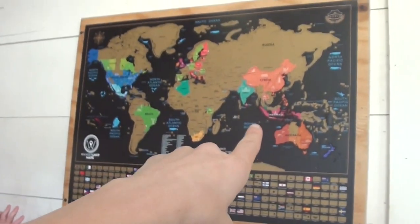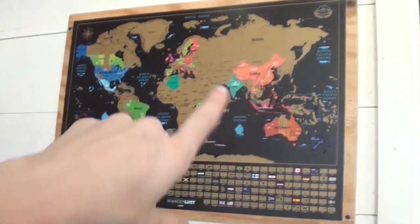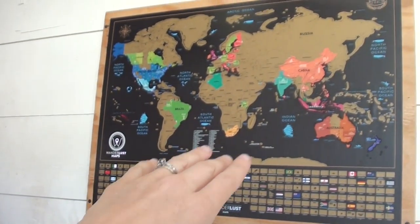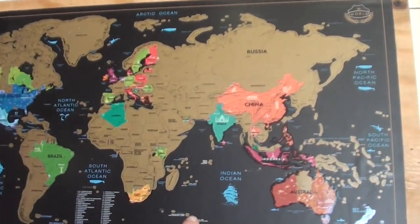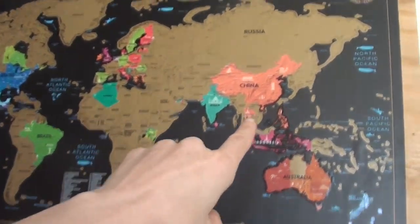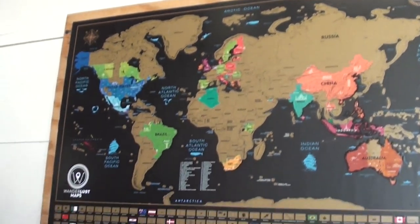On the wall here we have our scratch map — this is our subscriber map. At the beginning of the year we asked viewers to tell us where they were from around the world, and as people told us, we scratched them off on this map. We do have someone in Russia but I was waiting to hear back on exactly which region. It's just a fun geography activity and we get to learn where all of you are from.